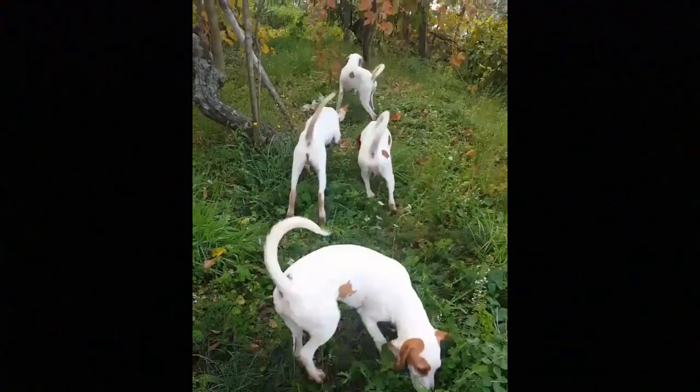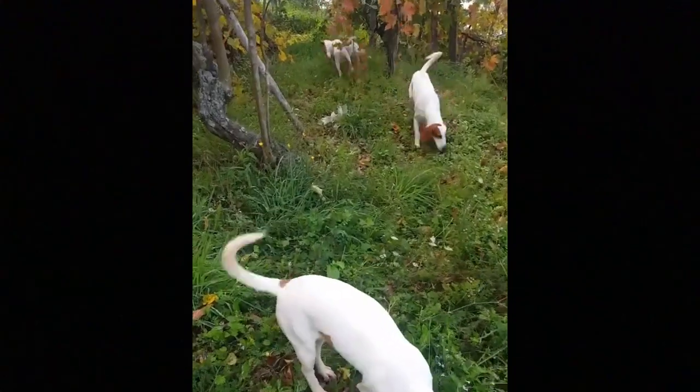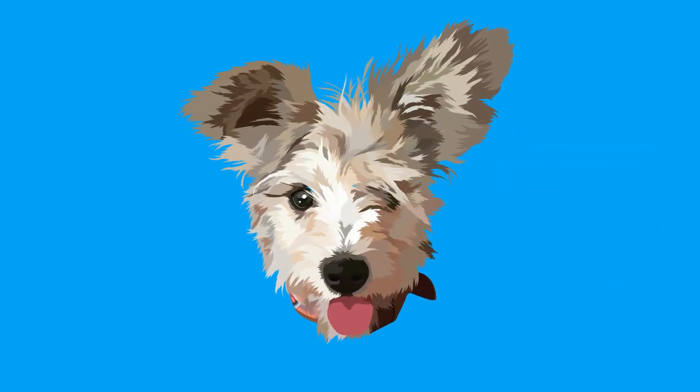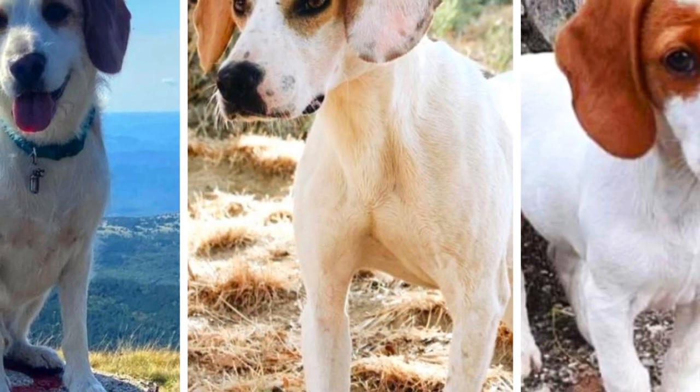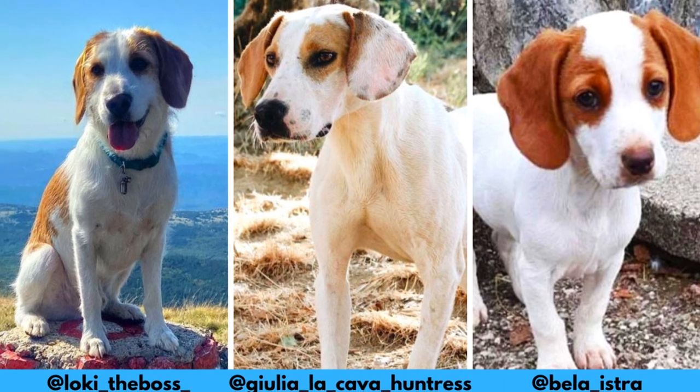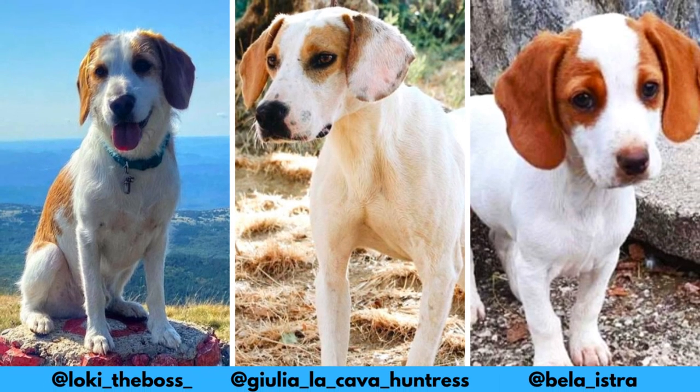Here are the top 10 interesting facts about the Istrian Hound. I would love to thank these Instagram profiles for letting me use their photos in this video. If you like the Istrian Hound and would love to see more of it, definitely check them out — links are in the description.